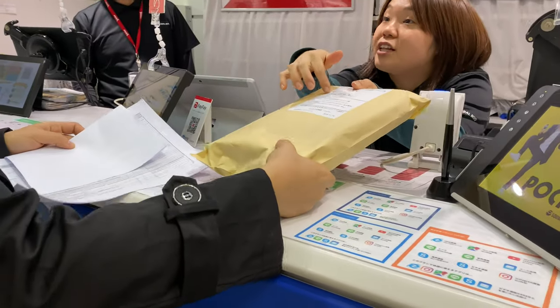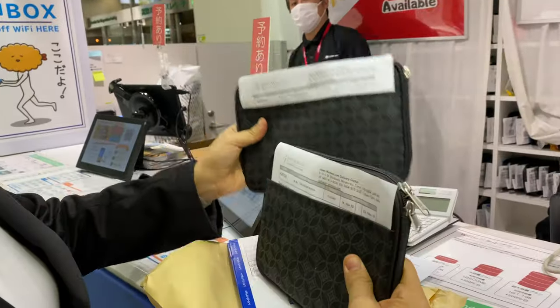So today is officially our day one, and of course, the most important step is to get the Wi-Fi. We got two and we got ours from Klook. I'll include the links below, and we'll be using this all over Kyushu.